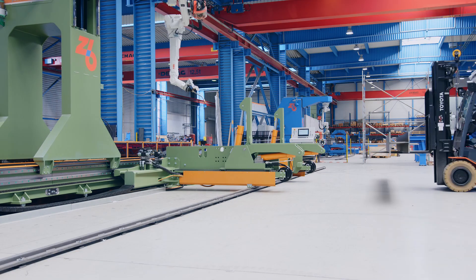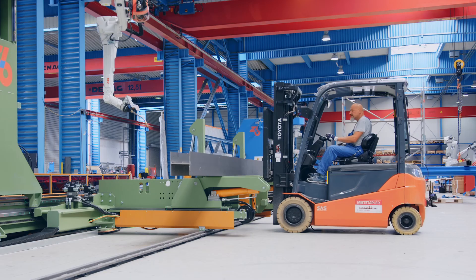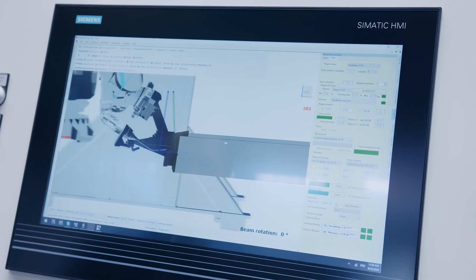Now it's time to prove the months of work we've put into this latest Petty Assembler and produce a perfect test beam.